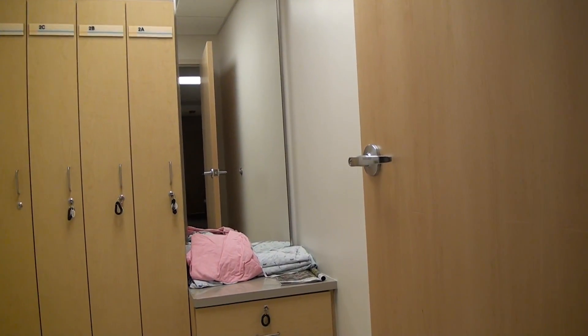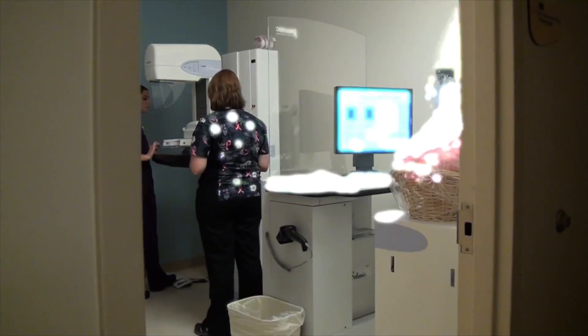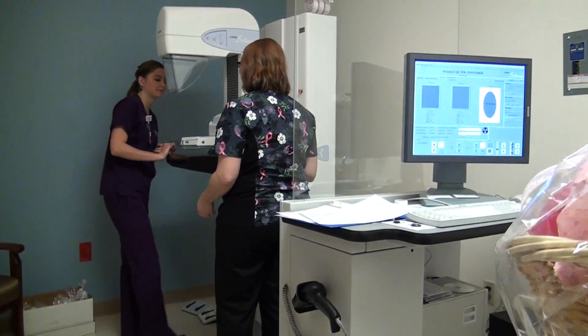They will have them go into the dressing room and get dressed, which is a private dressing room right beside the mammography room. And then they will bring them in for their mammography, which usually takes about 15 minutes.